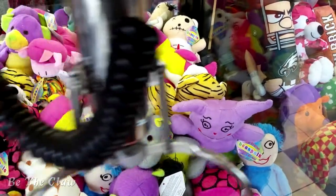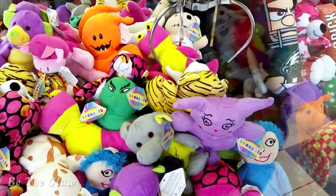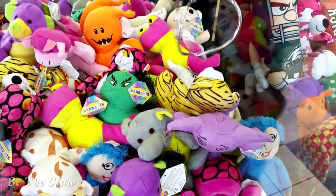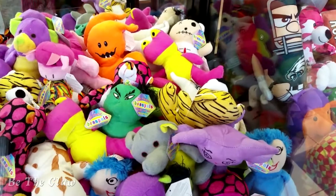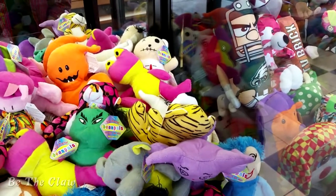So this time I'm playing the Beanie Shop 25 cent machine. Initially I wanted to get the tiger looking thing. I'm not saying tiger because I'm not really sure if that's what it is, because a lot of these animals are pretty weird looking. But it's definitely colored like a tiger so I guess that's what we're going to call it.